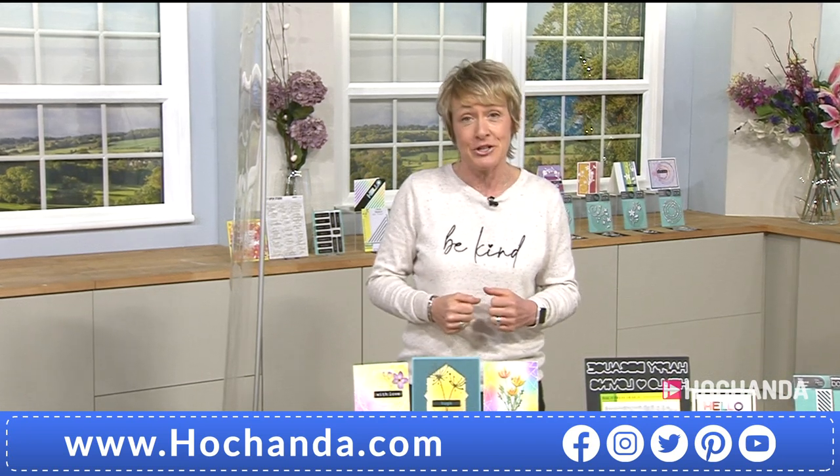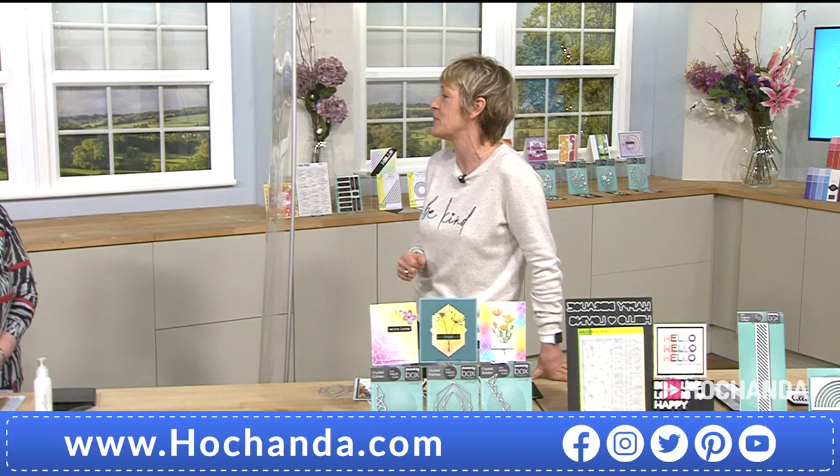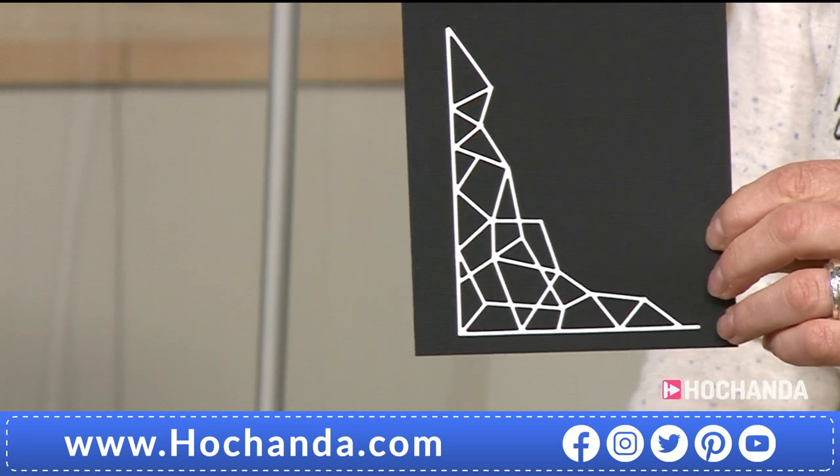We've got the lovely Julia Watts with us. Always lovely to work with you, Julia, because you are so inspirational in your demonstrations - we've got lots of demos to look forward to over the next four hours. Memory Box is an American-based company, well-respected in the industry. One of the things they do really well is very fine, intricate dies. The die-cuts you get out of them are the finest I've ever seen - incredible quality and quite innovative designs, like the ones on the one-day special which are very unusual.